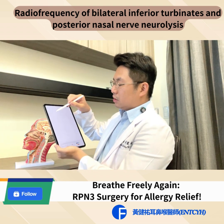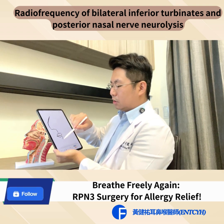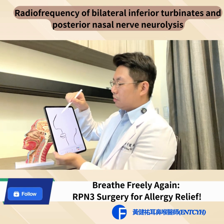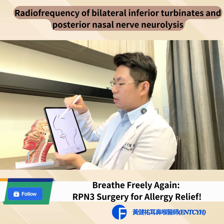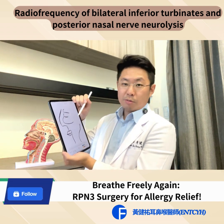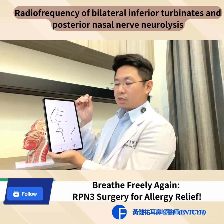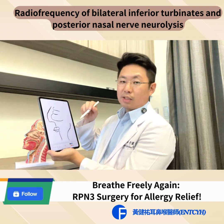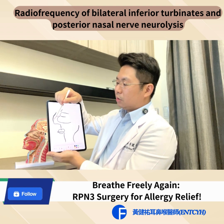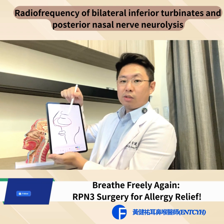Today I will draw a picture for you. Suppose this is the nasal cavity, this is our lip, and this represents our throat. Natural people will have superior turbinates, middle turbinates, and inferior turbinates. Most of the nasal obstruction and rhinorrhea comes from the inferior turbinates. When allergies come, it will become swollen and cause your nasal obstruction.